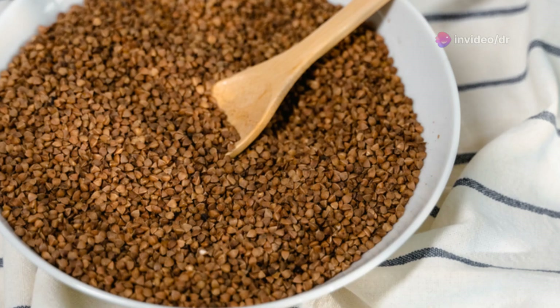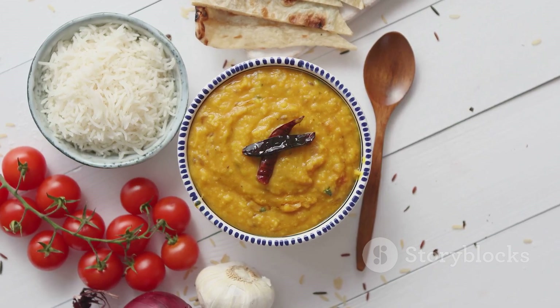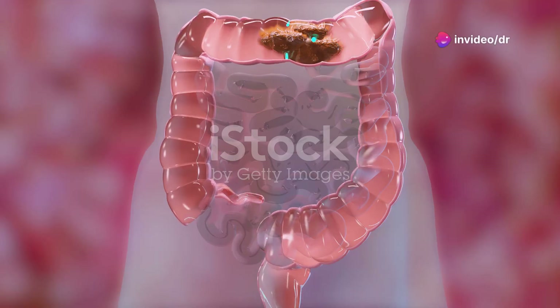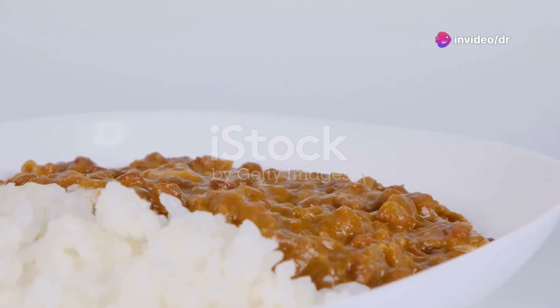Now, let's talk about fiber. Both dal and chawal are rich in dietary fiber. Fiber is essential for good digestion. It helps keep things moving smoothly in your digestive tract and can even help lower cholesterol levels. So, say goodbye to tummy troubles.